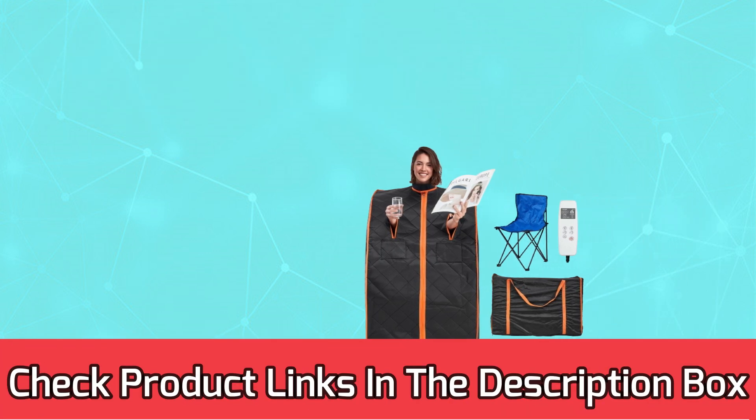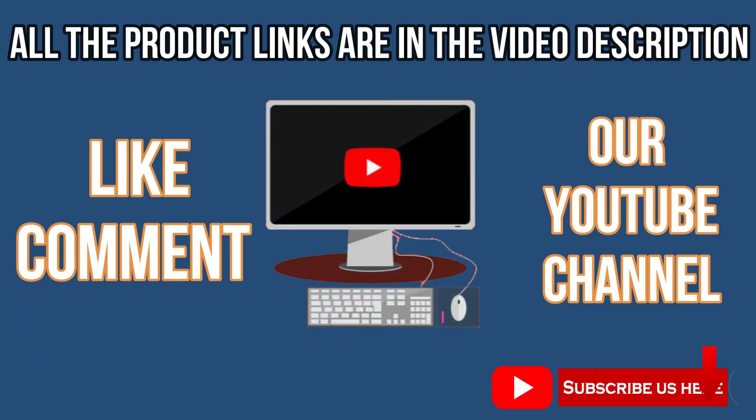For current prices and discounts, check the links in the description box. Like, comment, and subscribe to our YouTube channel.